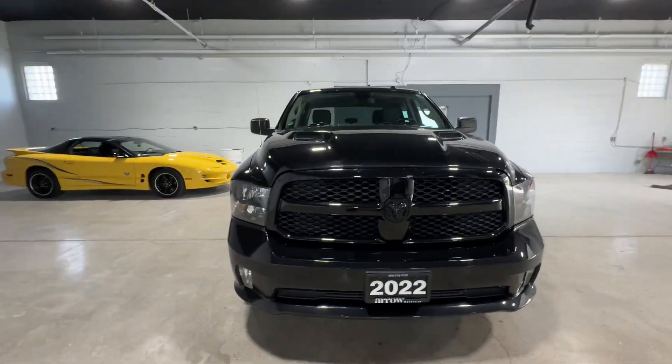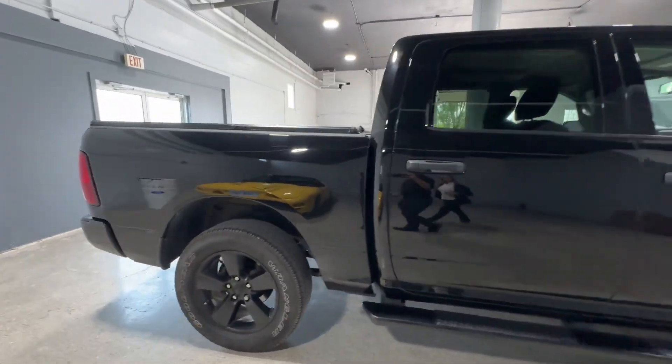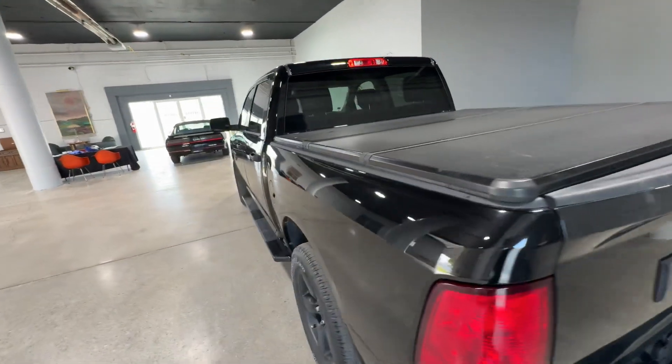This is the 2022 Ram 1500 Classic from Aero Motors. This vehicle has the 5.7 liter V8 engine with 60,000 kilometers. You do have the full tonneau cover available to you on the back there.